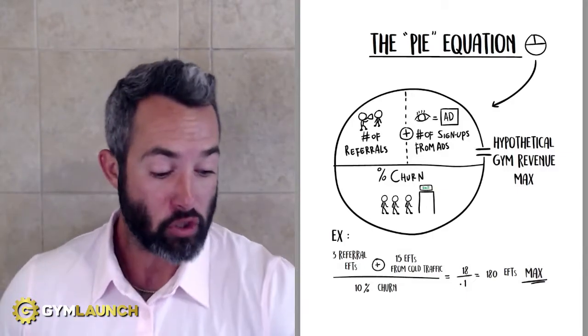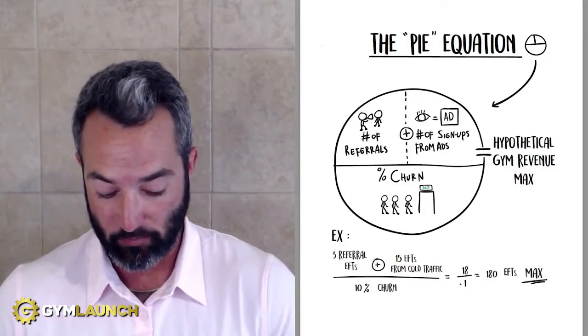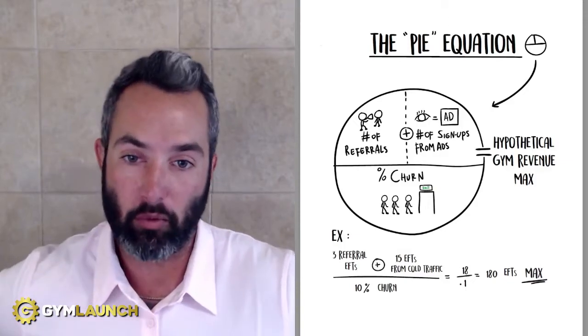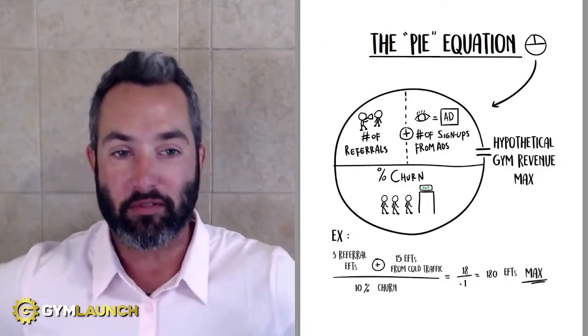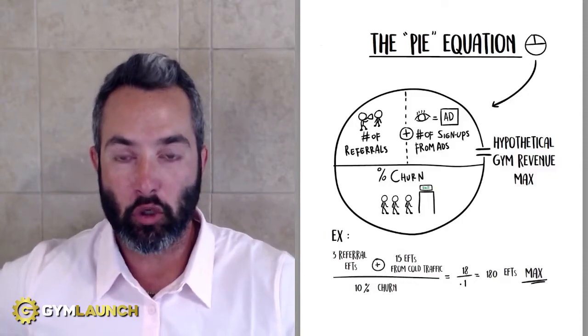If you know these numbers, you can go back to the hypothetical gym max and really start to pull some levers. In this scenario, if we drop the churn by 5% and you still have 18 sign-ups, all of a sudden your max goes to 360 — it doubles. Now you can really have some fun with this and look at areas of weakness inside your business so that you can grow and scale.